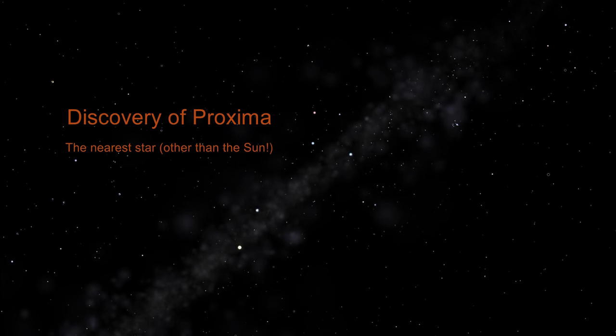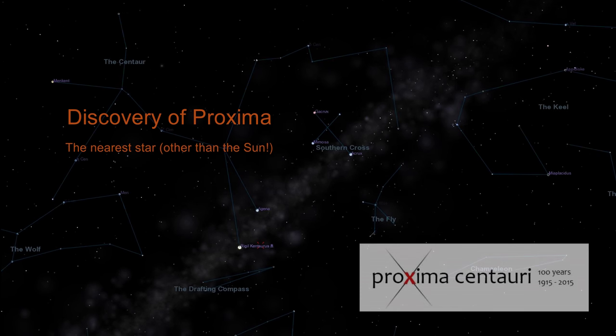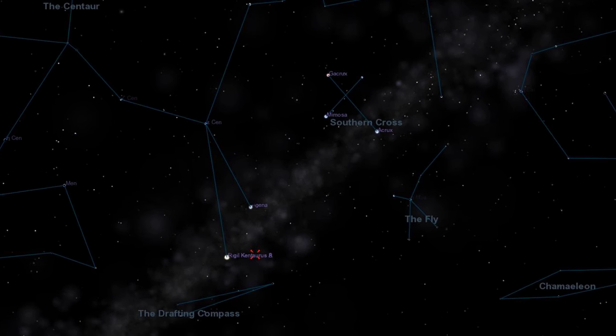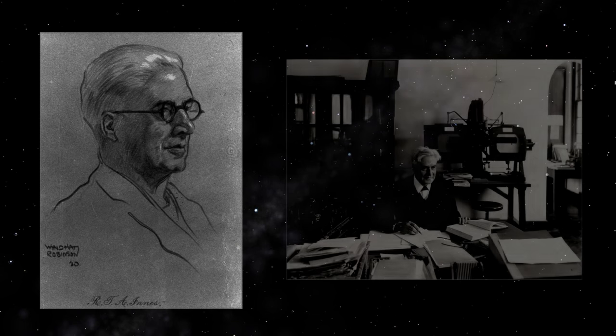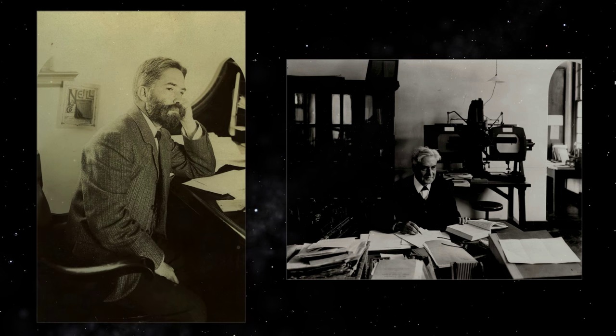Let's find out more about Robert Innes, the Franklin Adams Telescope, and where this discovery was made 100 years ago. Robert Innes was born in Scotland and spent most of his early years in London, where he got his first job as a wine merchant, although he was always very interested as an amateur astronomer in the computation of double star orbits.